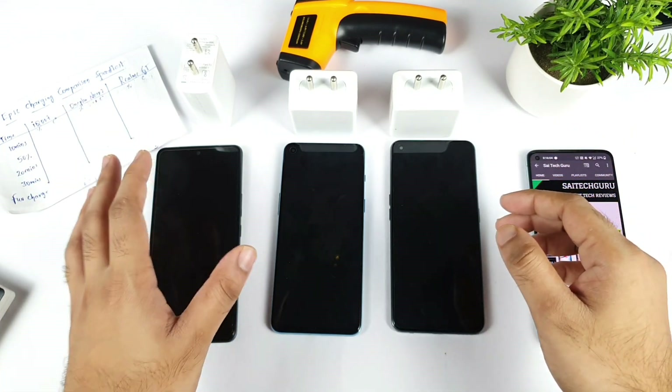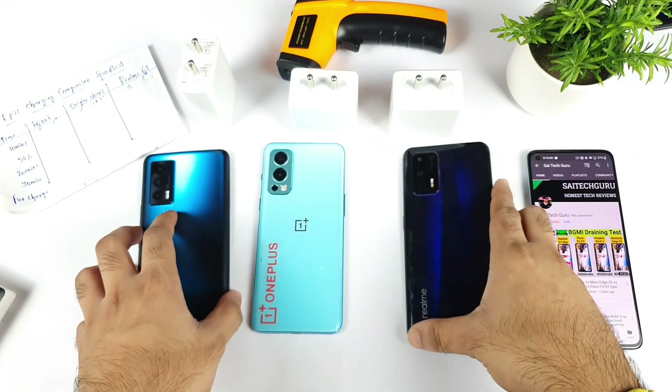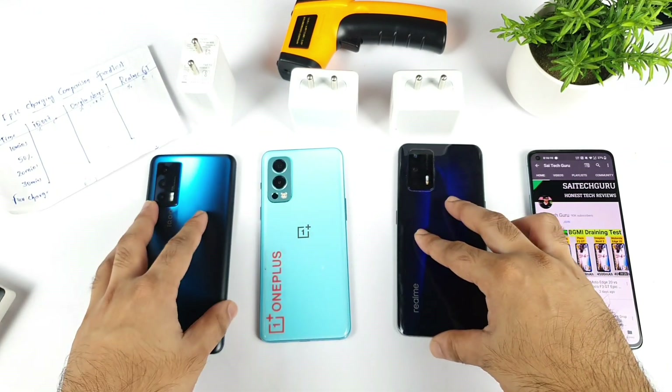In this video, I'll tell you the charging speed test comparison between the iQOO 7 vs OnePlus Nord 2 vs Realme GT. Let's see which phone will be able to charge faster.